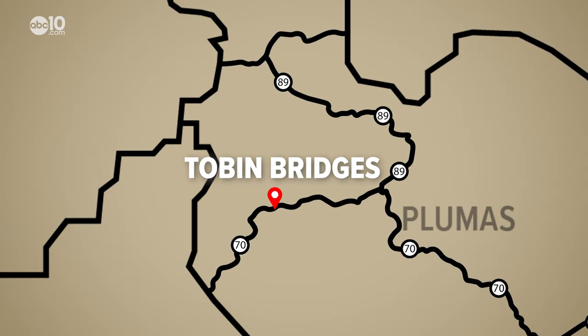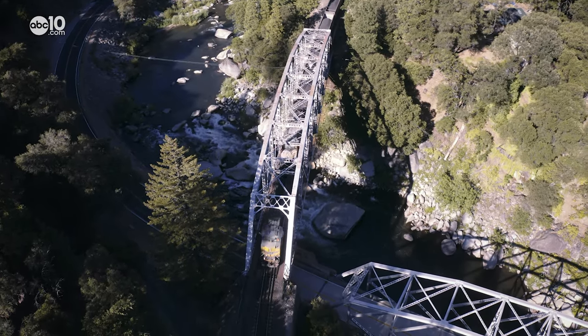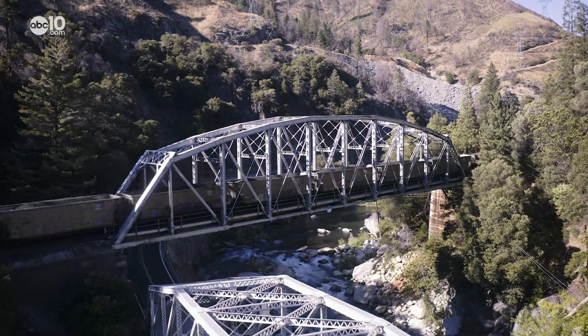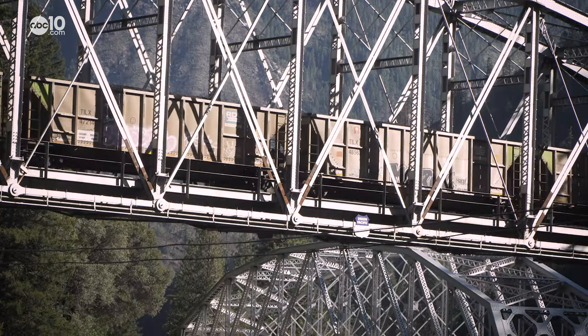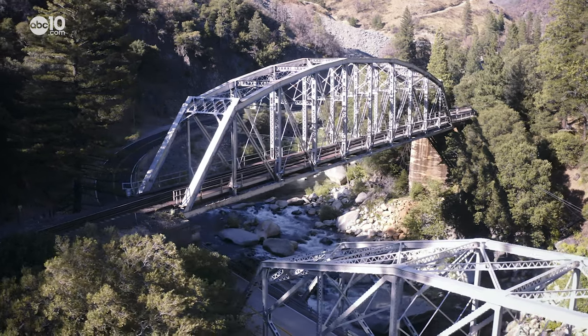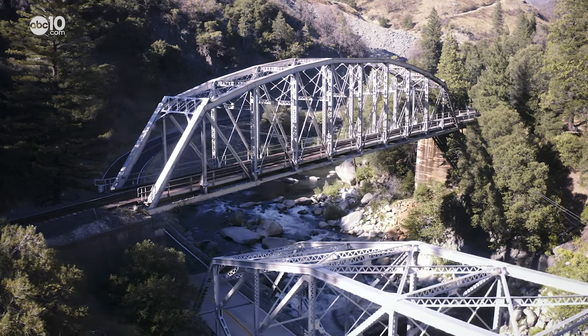Just south of Rock Creek Reservoir, the railroad crosses over Highway 70 and the Feather River at Tobin Bridges. There was only room for a very tight area, so they had to stack the bridges on top of each other. The railroad bridge was first built in 1910, then came the Highway 70 Bridge in 1936. Locals say it's good luck if the train crosses over your car.